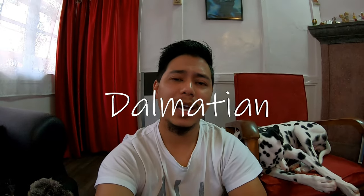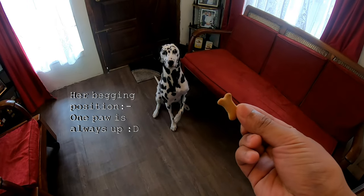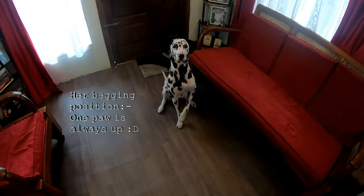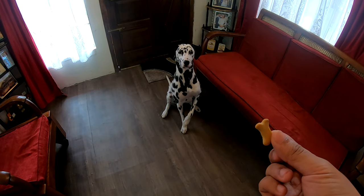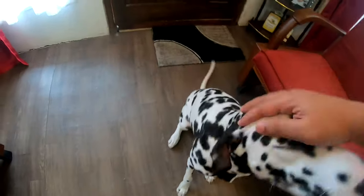Dalmatians are really an awesome breed, and there are some rare breeds out there in which the spots are not black. Some will have blue spots, some will have yellow spots, some will have brown spots like Darcy's mother, and some will have multicolored spots. If you happen to have a rare spotted Dalmatian, then let me know in the comment section below. Sit, stay — catch! Good girl.